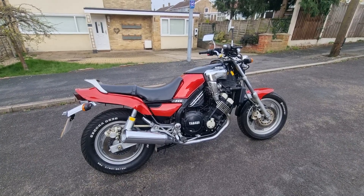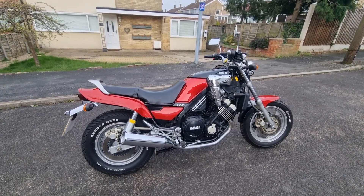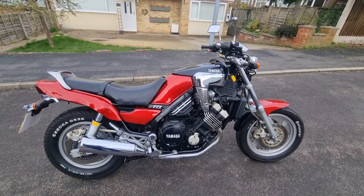Hi, Chris here from Motorcycle Reclamation. As you know I've been shopping because I've just put the Moto Morini video on. Something else different for you — Yamaha FZX 750 Phaser.